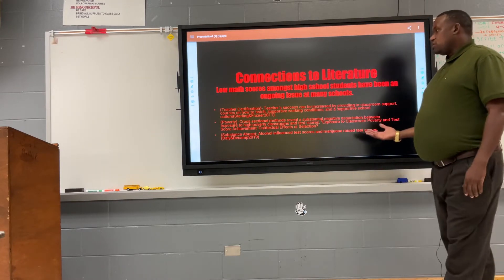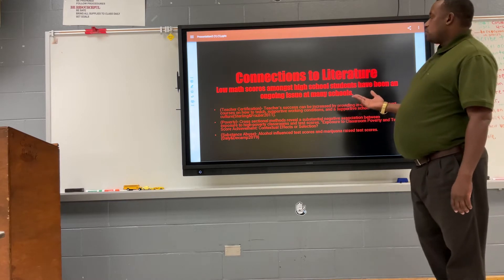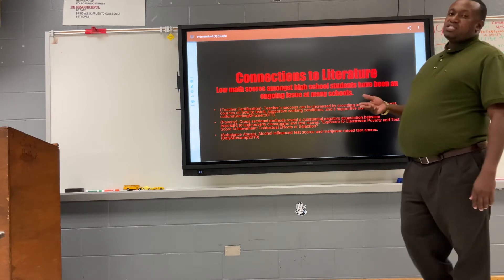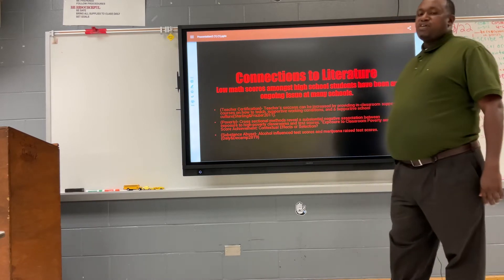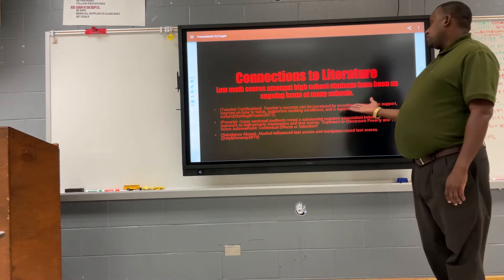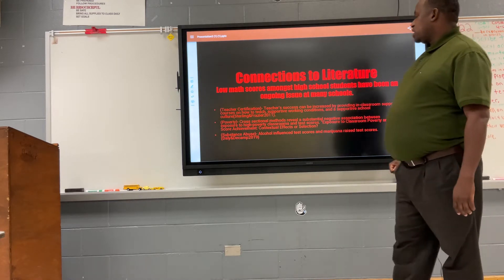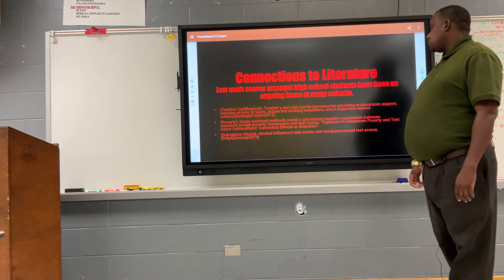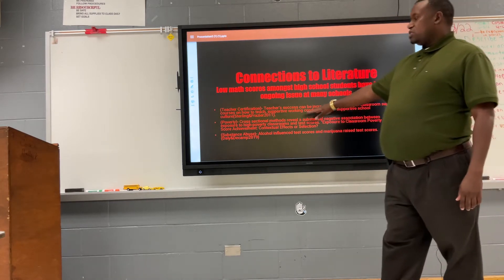Here's the connection to literature. Low math scores among high school students have been an ongoing issue in many schools across America. One factor was teacher certification. Teacher success can be increased by providing inclusive classroom support on how to teach in supportive work conditions for uncertified teachers.